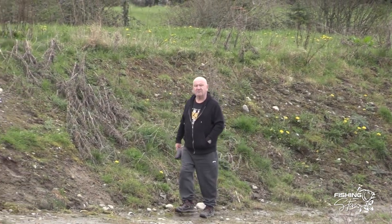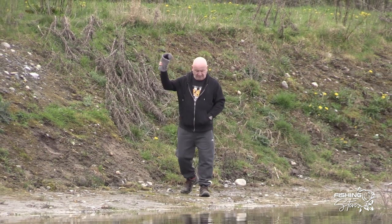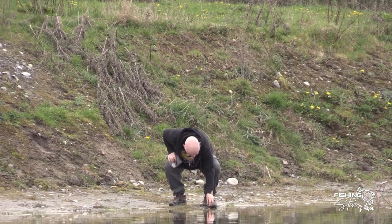There's Harry, come down for a walk instead. He's not fishing today, he's just come down for a visit.